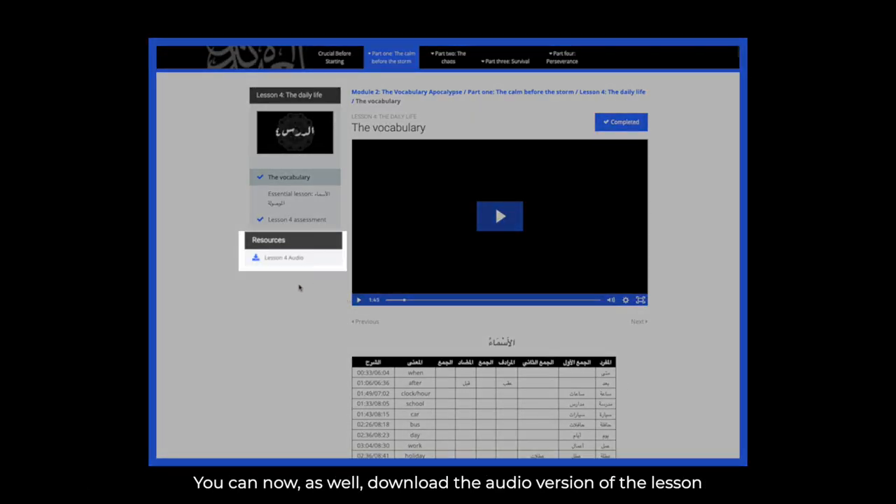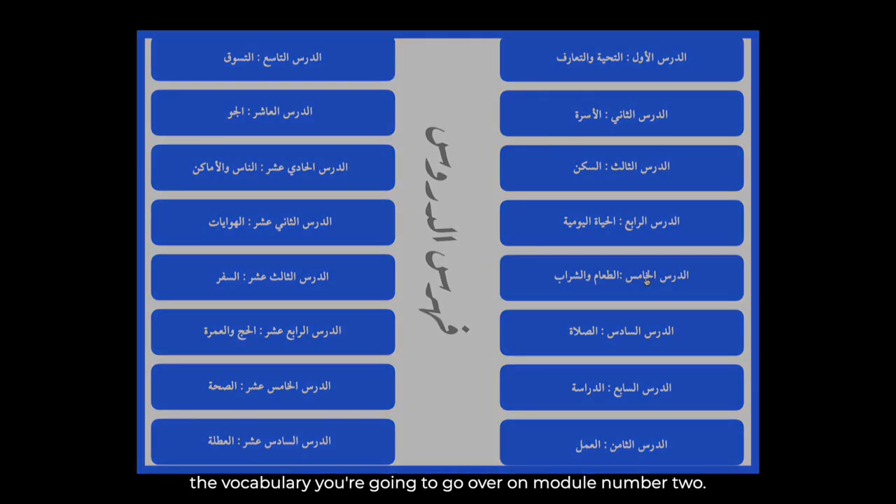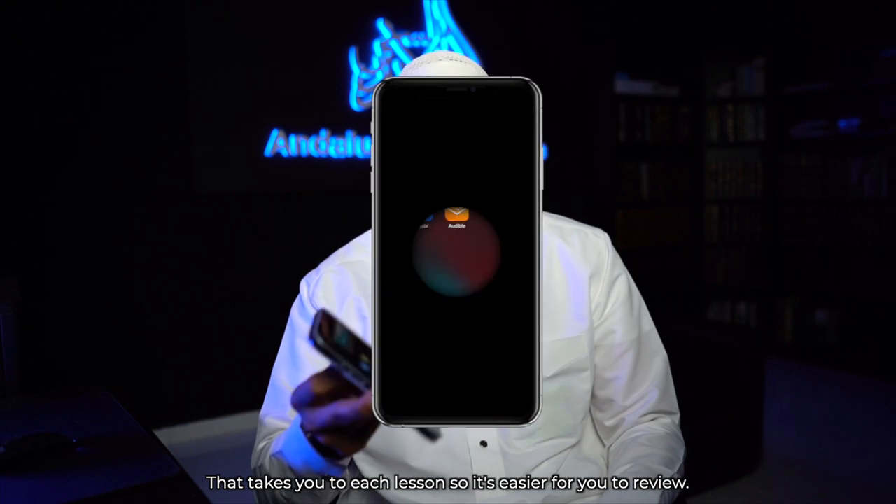You can now also download the audio version of the lesson in case you want to listen to it to review or whatever it might be. We've even created a PDF of all the vocabulary you are going to go over on module number two, that takes you to each lesson so it's easier for you to review.